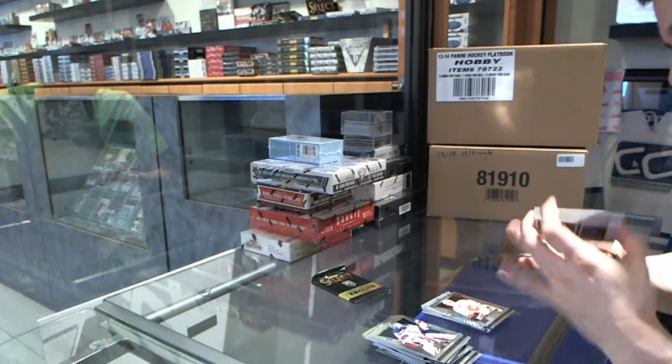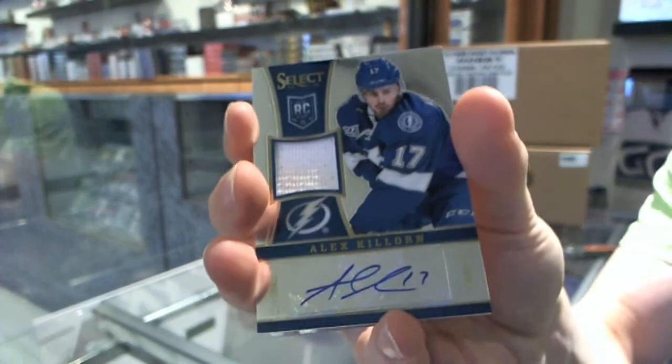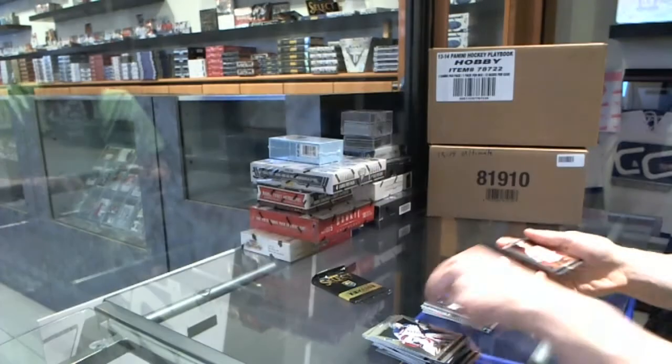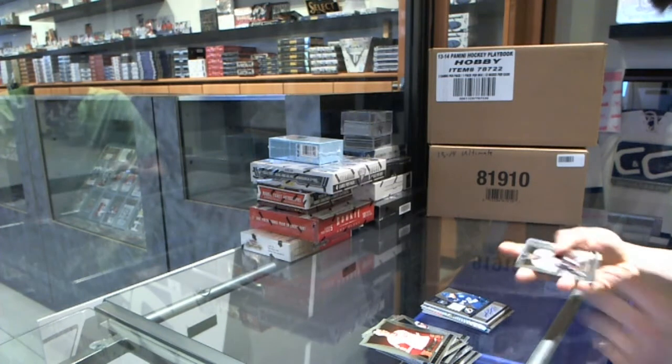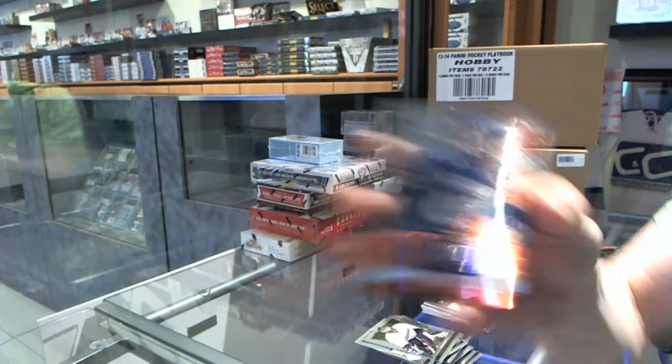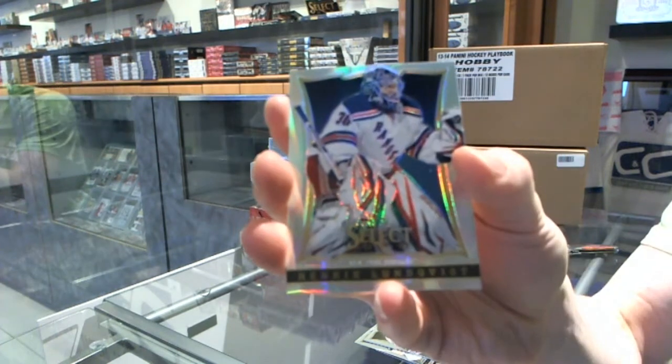We've got a rookie jersey auto number 199 for the Tampa Bay Lightning, Alex Coulorn. We've got a fire knife for the Vancouver Canucks, Jordan Schrader. And a refractor for the Rangers, Henrik Lentkist.